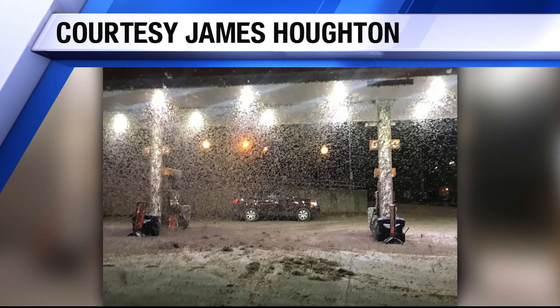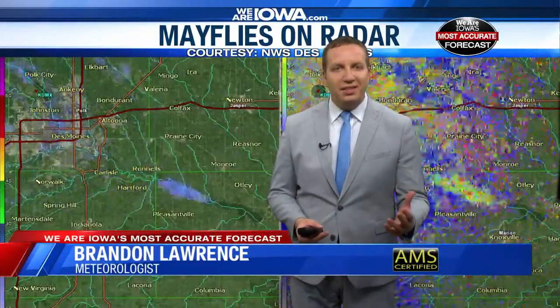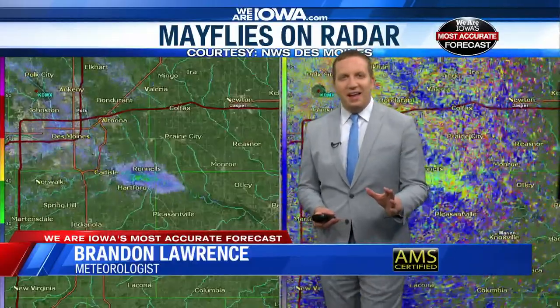Meteorologist Brandon Lawrence is here to explain this pretty gross phenomenon. They're disgusting, but he's here to tell us that these are actually really good things, because they actually indicate that we may have healthier lakes and rivers. He'll explain that in a minute.